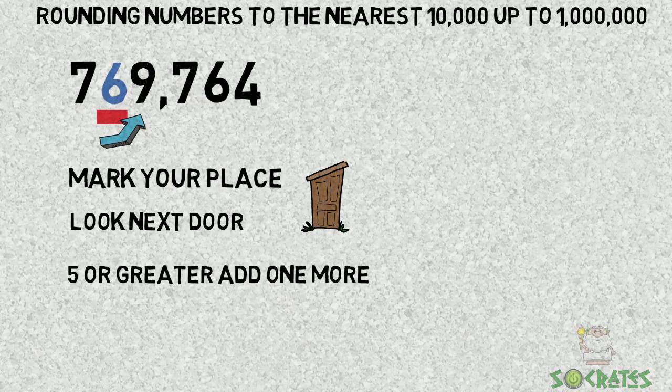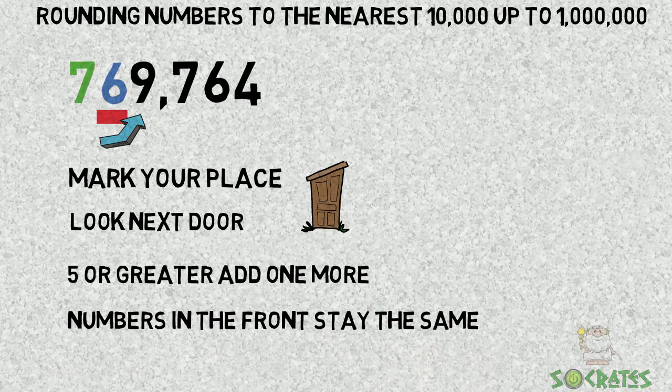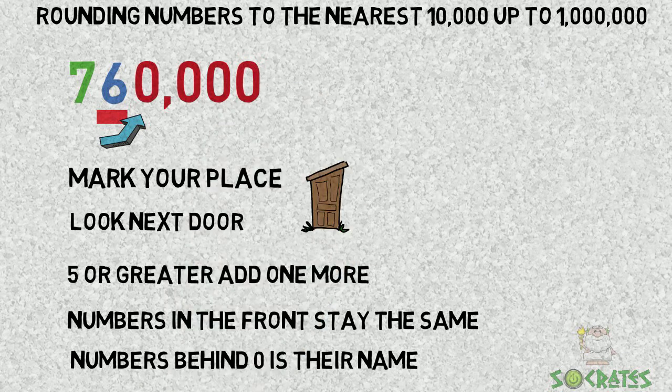So the 5 becomes a 6. The numbers in the front stay the same, so the 7 will be 7. Numbers behind get zeros as their name, so we change those to zeros and get 760,000.